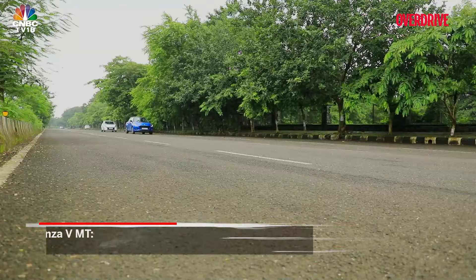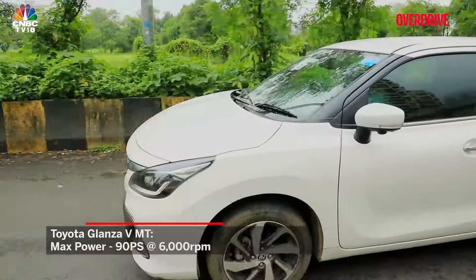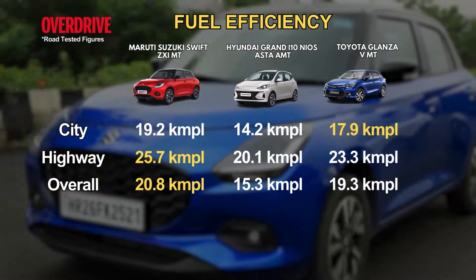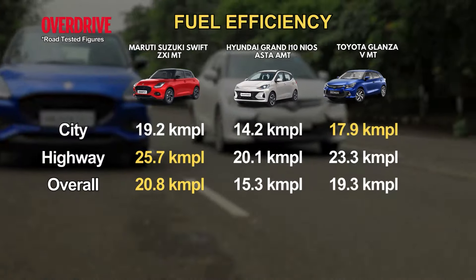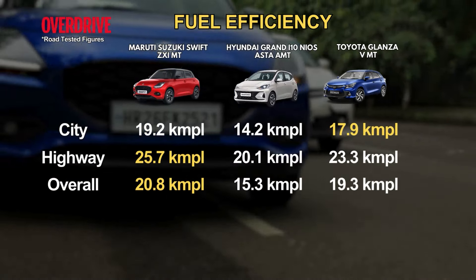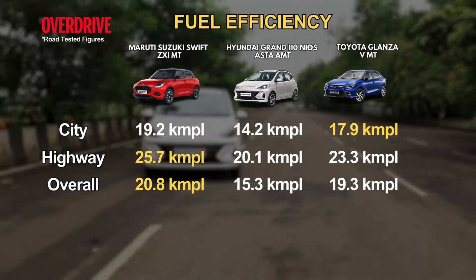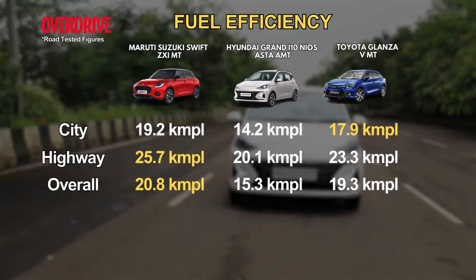The Swift feels the peppiest of the three, while on the highway the Glanza is the easiest to extract performance from. But does this justify an entirely new engine? One of the main draws seems to be astounding efficiency — we managed over 25.7 kmpl on the highway in the Swift, a notable improvement over the Glanza. In the city, the Swift managed 19.2 kmpl while the Glanza did 17.9. The Hyundai is some way behind with 14.2 kmpl city and 20.1 kmpl highway.